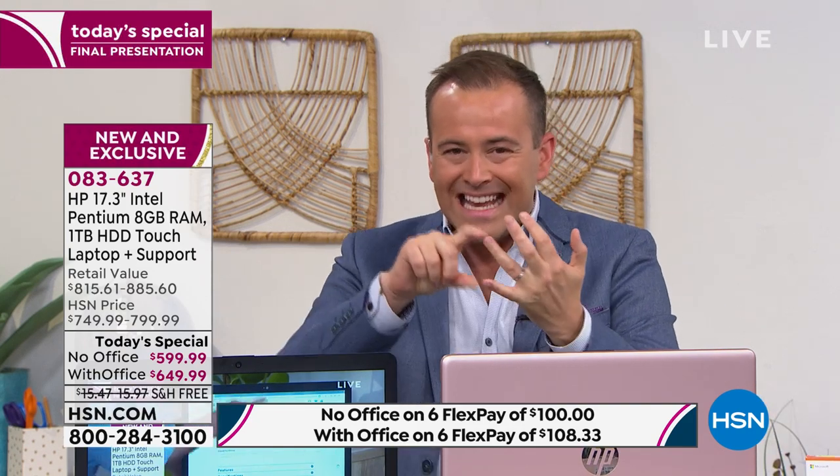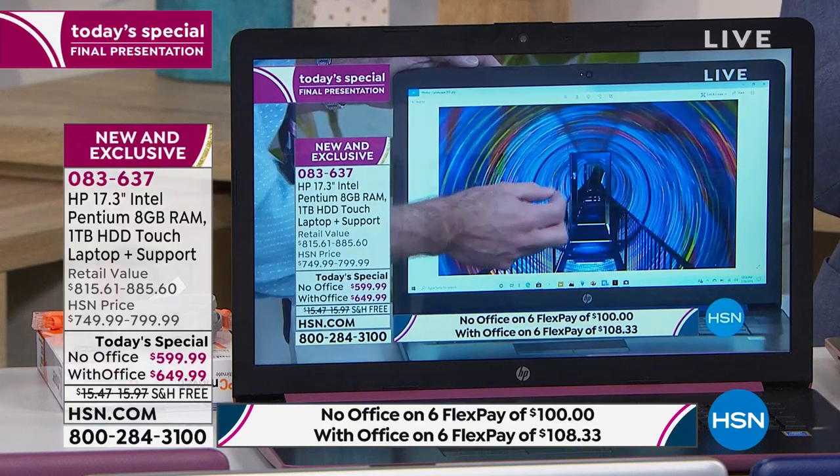The 17-inch screen is worth emphasizing — it's easier to read, easier to see, easier to enjoy. But the number of 17-inch laptops we do on HSN are far and few between. We do 15 inches every other week, but 17-inch is something special, something different. You don't see a lot of 17-inch screens out there.